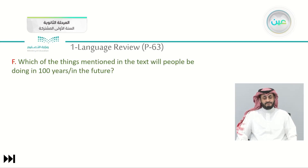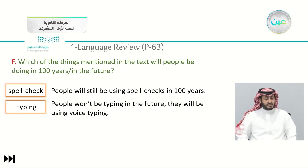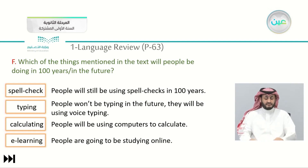Let's try to predict the future of these products. How about the future of spell check — fifty years later, will it still exist or disappear? I think people will still be using spell check in 50 or 100 years. How about typing using the keyboard? People won't be typing in the future — they will be using voice typing. How about calculating math? People will be using computers to calculate and count numbers. How about e-learning? People are going to be studying online. What do you think about the future of these products?